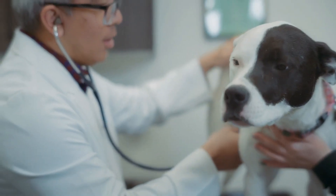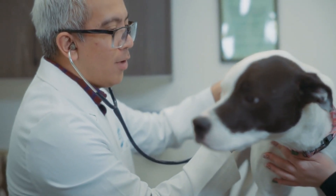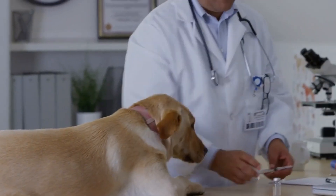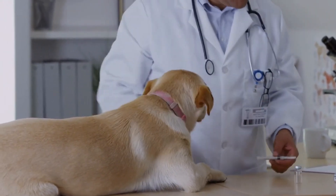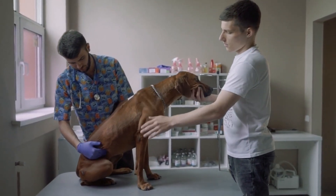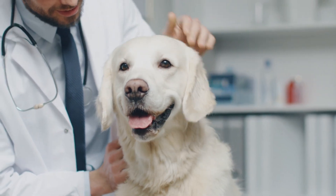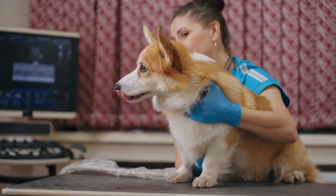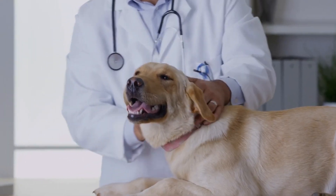If you spot a lump on your dog, it's always best to have a vet check it out, especially if the lump is changing rapidly or if your dog seems unwell. Vets can diagnose skin growths using fine needle aspiration, where a sample of cells is taken for examination, or through a biopsy or tissue sample after removal. This helps determine whether a lump is benign or cancerous. If it's cancerous, your vet may suggest further treatment such as surgery, radiation, or chemotherapy. Early diagnosis can make all the difference.